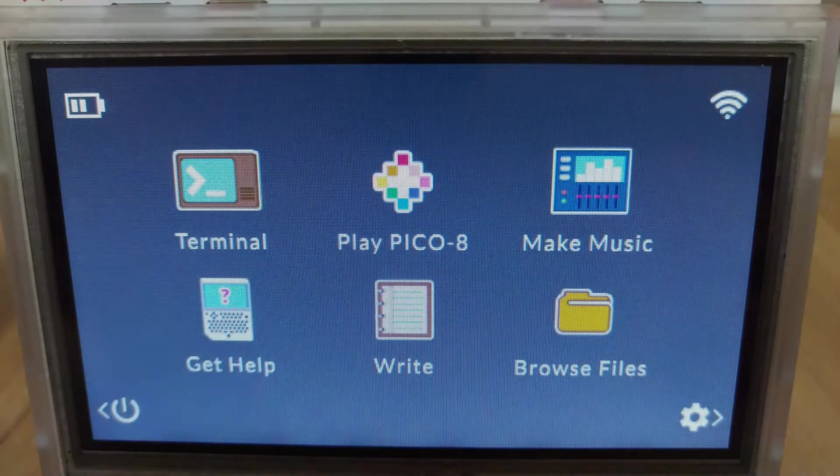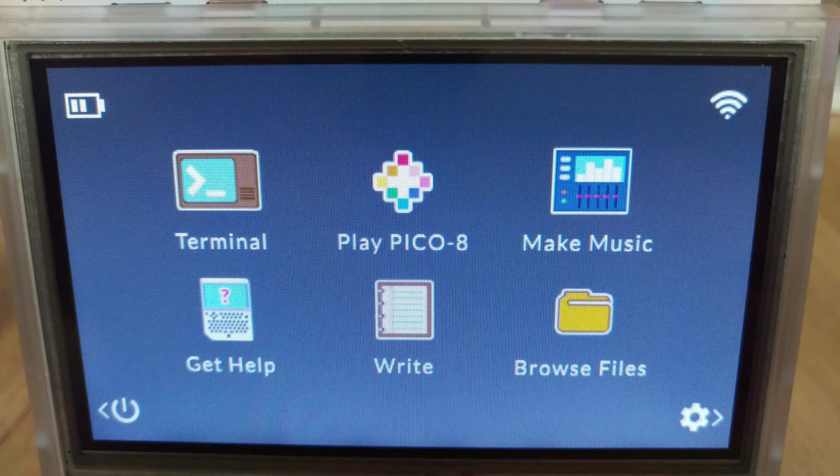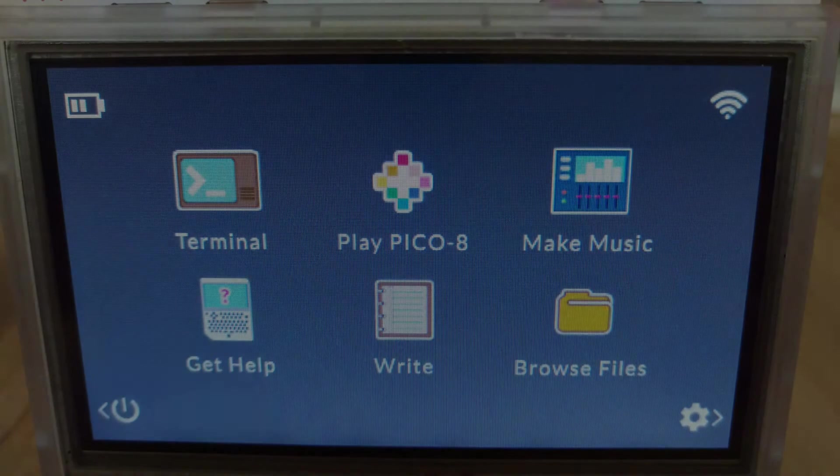Back on the main screen we come across our six apps again. Pico-8 lets us play, create and share Pico games. SunVox allows us to listen and make electronic music. BrowseFile is a graphical file browser. Write is a lightweight text editor, with Get Help being self-explanatory. We want to head over to the terminal — the Linux shell — and start entering commands. Remember it's all case sensitive, so unless otherwise stated, it's in lower case.